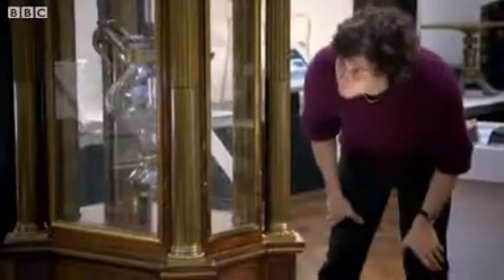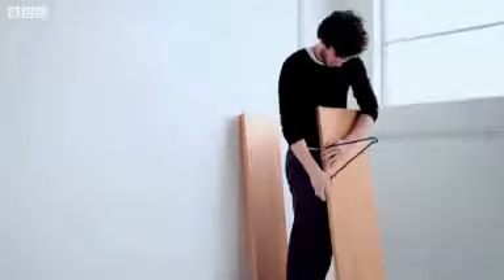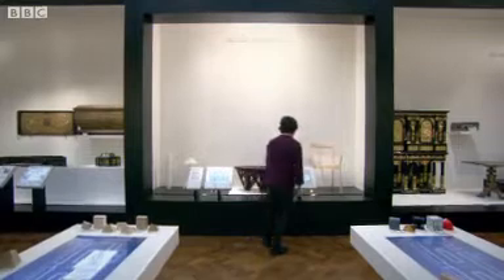Our last designer is Sam Weller, who started his career in the pioneering world of industrial design. His love of natural materials led him away from the computer and into the workshop, so it's somewhat ironic that he's been transfixed by the most cutting-edge object in the whole exhibition. Sam, you've picked digital manufacture.